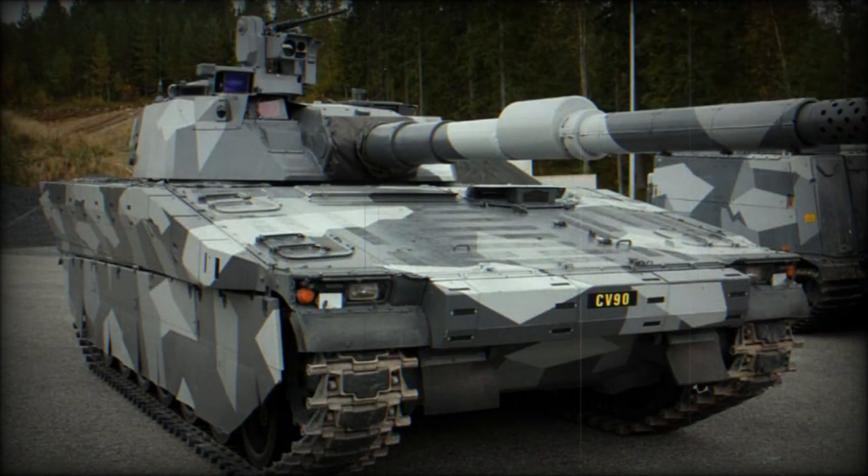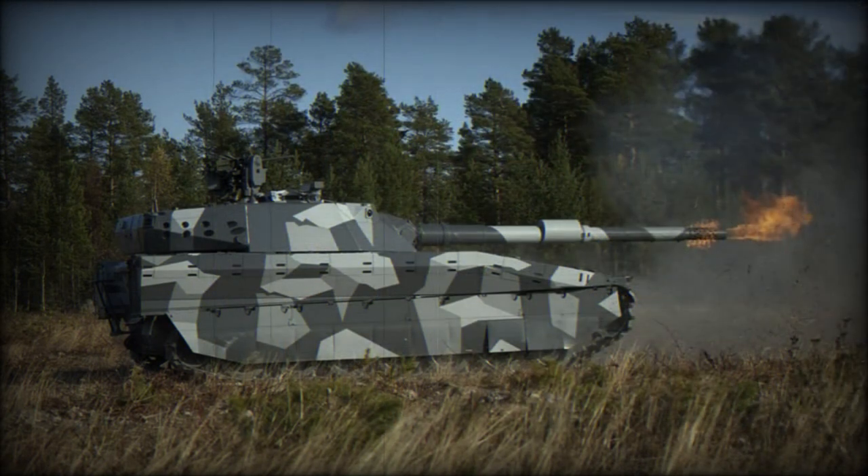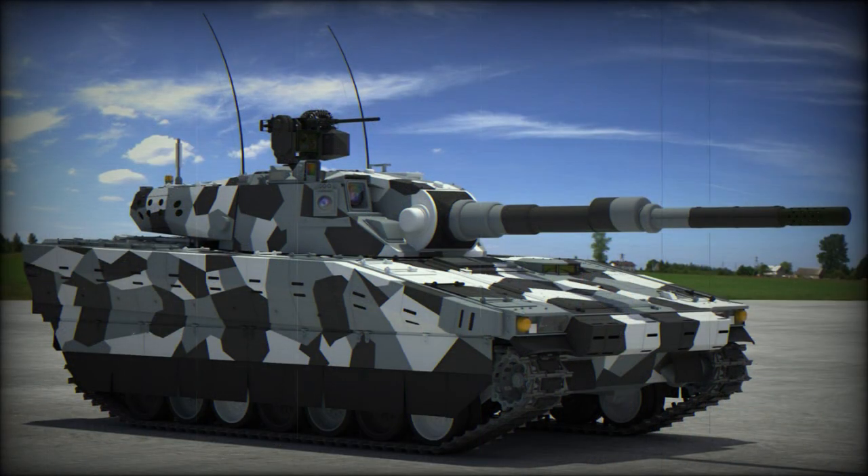The CV90120T uses a modified CV90, or Combat Vehicle 90, Infantry Fighting Vehicle chassis. The vehicle is powered by the Scania DI-16 turbocharged diesel engine, developing 670 horsepower. Running and life-cycle expenses on this light tank are considerably lower compared with modern main battle tanks.